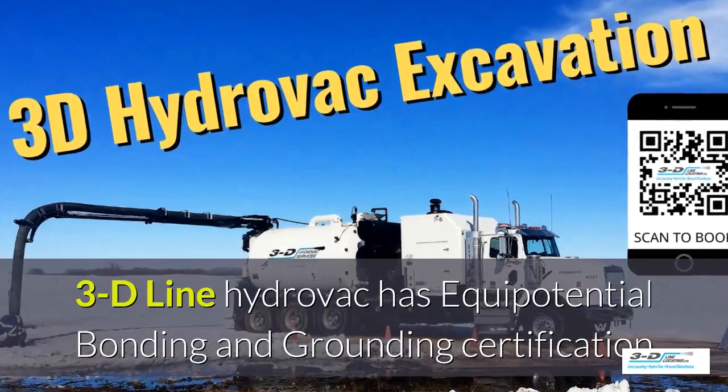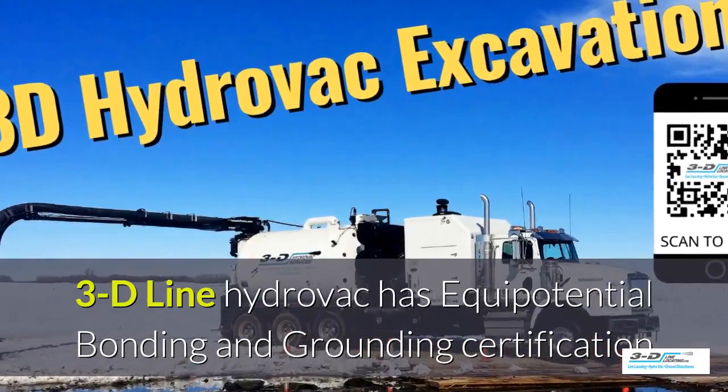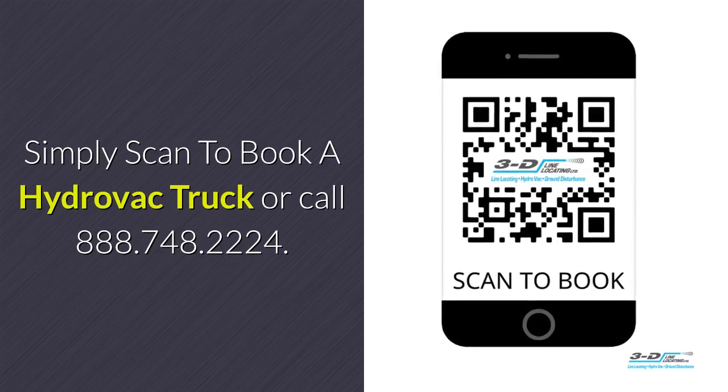3D Line HydroVac is fully certified. Simply scan to book your HydroVac truck.